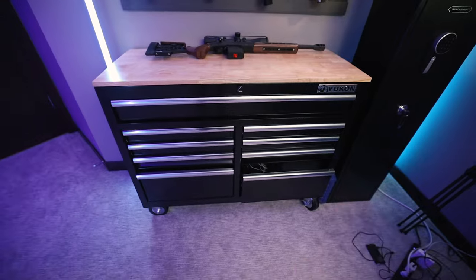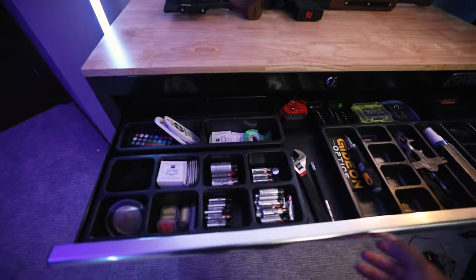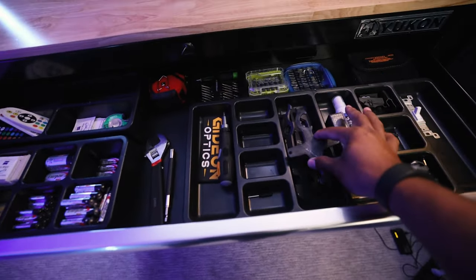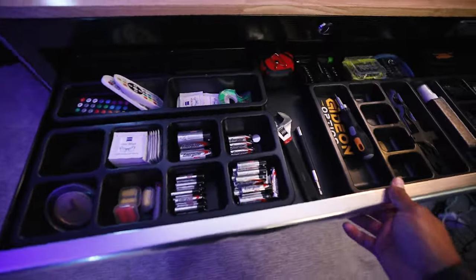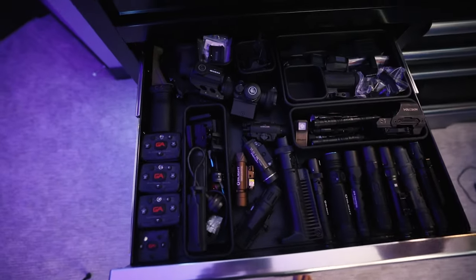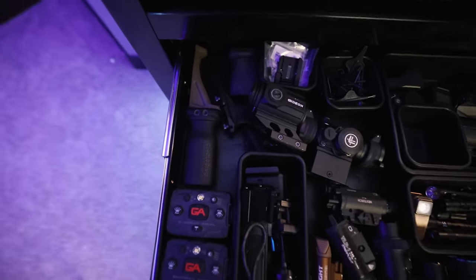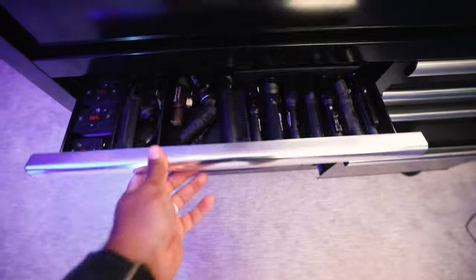Let me show you what I have in here for gear. Let's do a quick dive into this Yukon. The first drawer is just full of batteries, Allen wrenches for rifles, screws, stuff like that. This first drawer on the left mainly has optics, flashlights, and some foregrips — but mostly this is all optics and flashlights related.